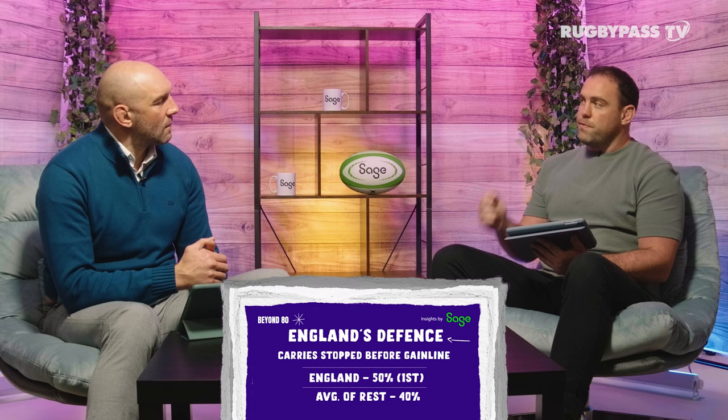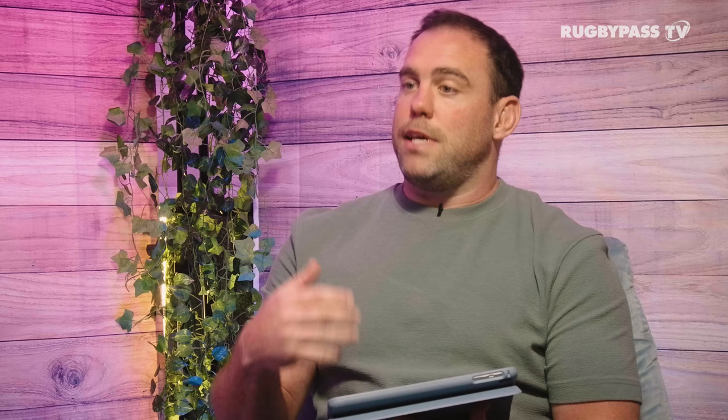England's new blitz defence system has been the big talking point over the first three weeks. The reward from shooting up so quickly is that you cause chaos in the attack and can catch them behind the gain line — England are doing that well, stopping their opposition getting even to the gain line 50% of the time, the best of any team. However, the risk is that defenders have to make split-second decisions. England have missed the second most tackles so far and conceded 14 line breaks.